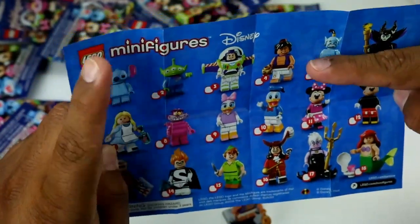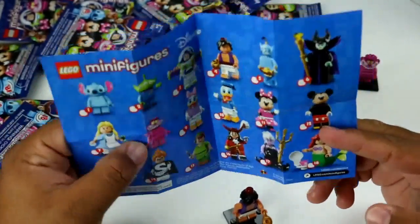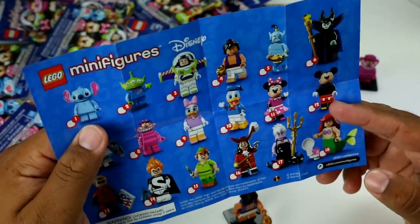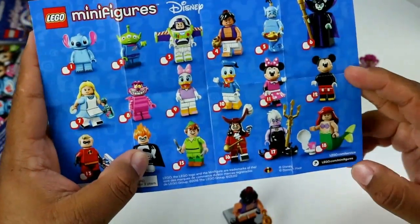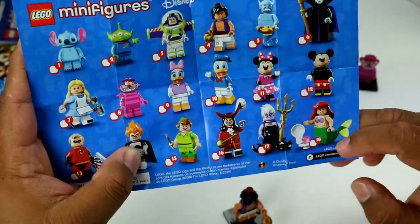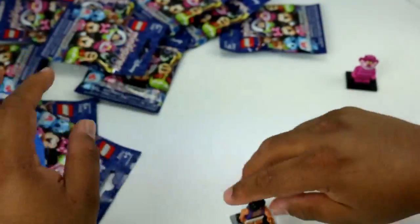So we've got Stitch, Alien, Buzz, Aladdin, Genie, Maleficent, Alice, Cheshire Cat, Donald and Daisy, Mickey and Minnie, Mr. Incredible, Syndrome, Peter Pan, Hook, Ursula, and the Little Mermaid — Ariel. How awesome is that, you guys?